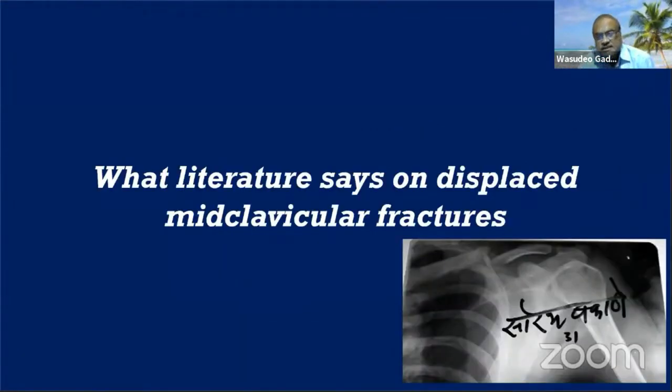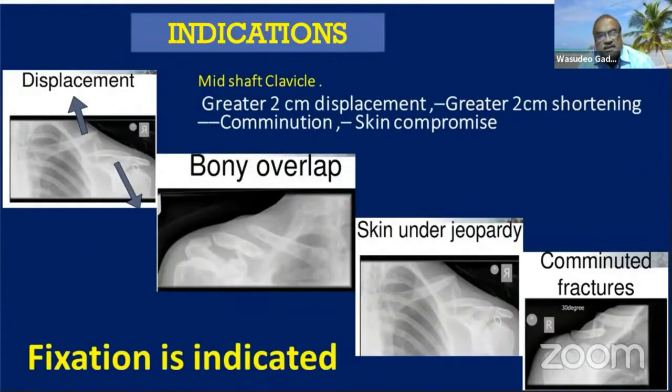What the literature says on displaced mid-clavicular fractures: indications for surgery include displacement greater than 2 cm, overlapping greater than 2 cm, comminuted fractures, skin compromise, involvement of neurovascular structures, and compound fractures. In these situations, fixation is indicated.